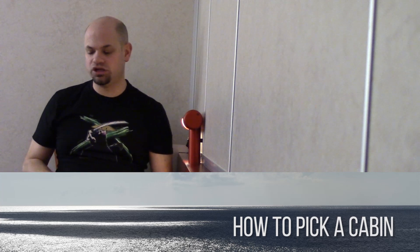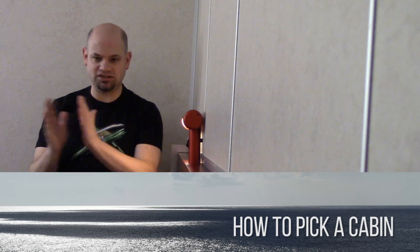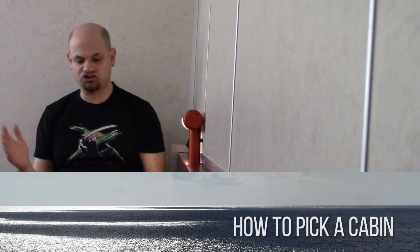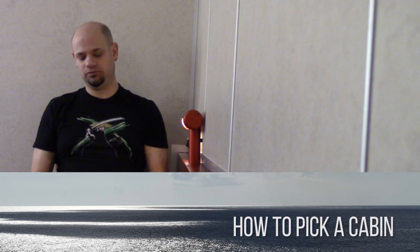When booking a cabin, the basic advice people give is that midships gets less motion. At the back of the ship you get vibration from the engine, and at the front of the ship you get rocking in the ocean. So the most stable part of the ship is the middle.